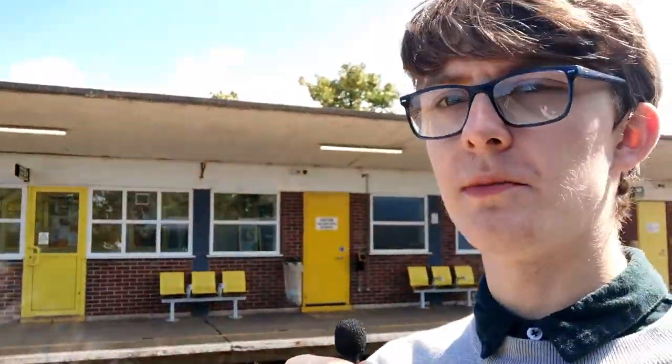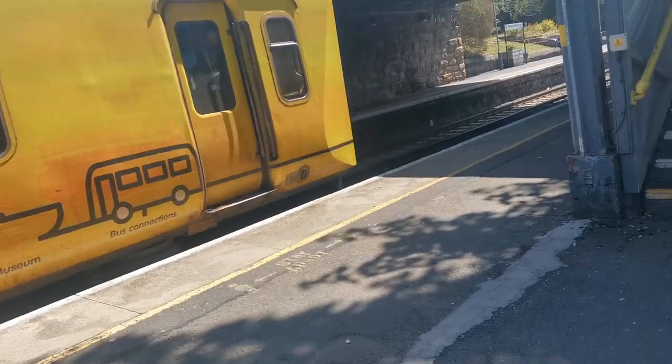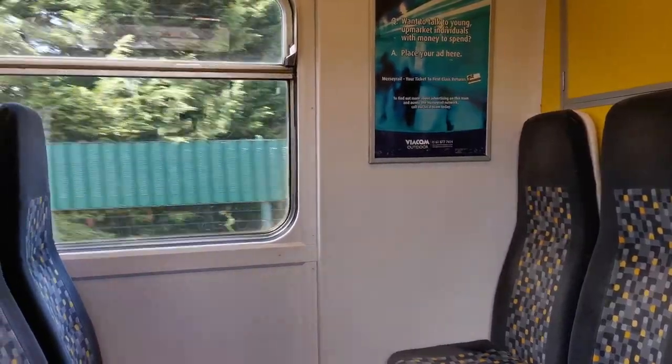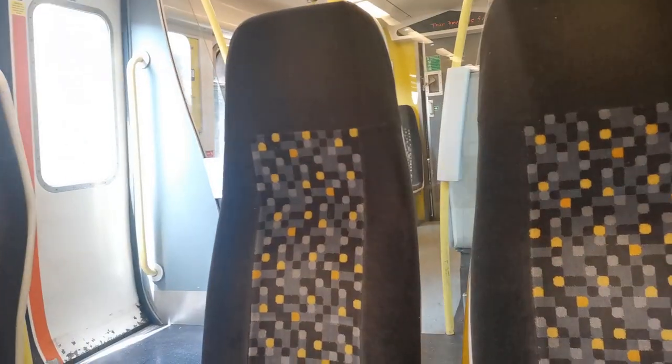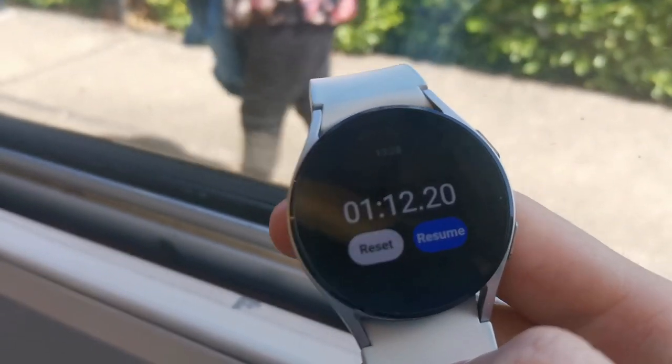Back at the northbound platform, we wait and do this two more times. Unfortunately there was a slight hiccup — I arrived at Wallasey Grove Road and wasn't able to start the timer because the ticket inspector meant I had to show my ticket. So I wasn't able to get my watch to start the timer, meaning we're doing Wallasey Grove Road to Wallasey Village again. It seems there is a bit of variation, with a three-second difference between runs on that leg.